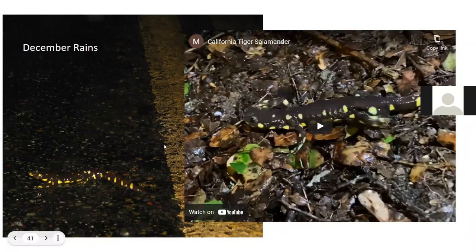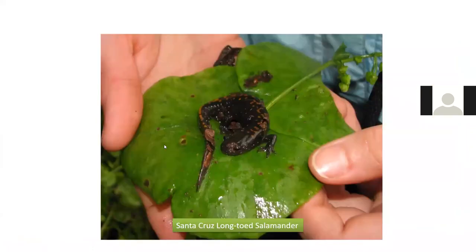The Santa Cruz long-toed salamander is an endangered species whose population exists only from the Elkhorn Slough watershed north to the Aptos area. Long-toed salamanders in the Pacific Northwest have a range extending hundreds of miles, but this population got isolated long ago and became a separate species. They weren't discovered until the 1950s.